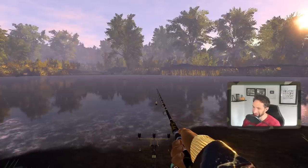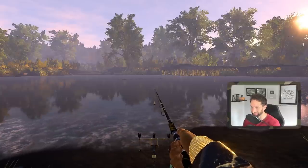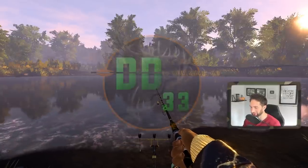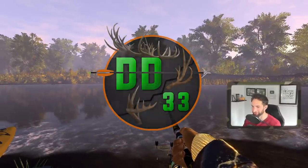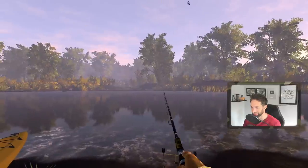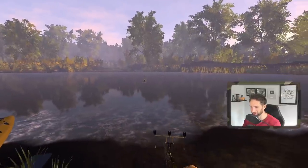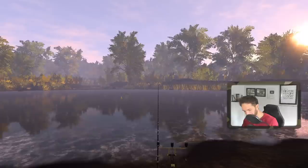We're back out here on Fishing Planet, and today we're gonna be trying to catch some big channel cats. There's also some largemouth bass out here as well. We have crayfish, cut bait, and shiners. This is my first time fishing in this location, so I'm looking forward to seeing how it's gonna turn out.